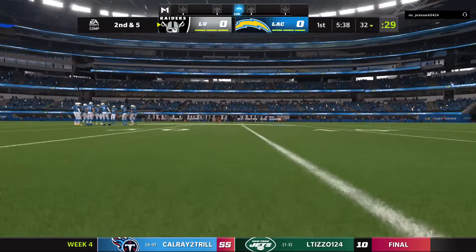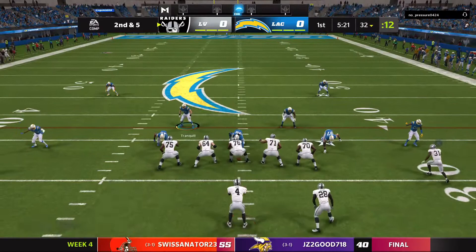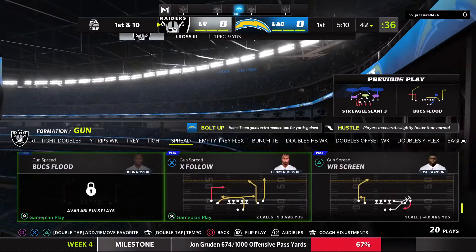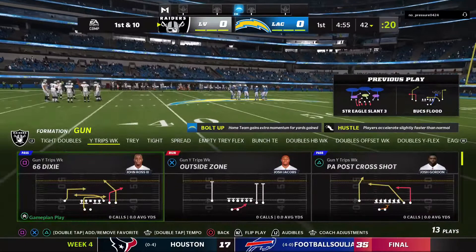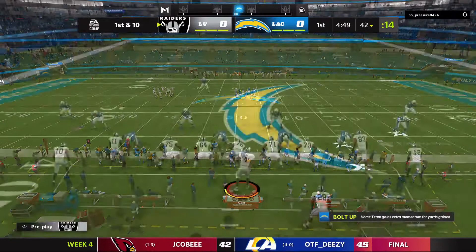Second down and five. Now Carr — complete to John Ross, his first catch, good for nine and a first down. Derek Carr, very precise thrower of the football. What's the game plan for going up against him? Used to be take away the short stuff, but he's more than a dink-and-dunker. He has evolved as a thrower — now he can push the ball downfield. But still, the number one things you want to take away are short and intermediate passes. So sharp, precise, and accurate — you've got to sit on those routes in order to cause him problems.